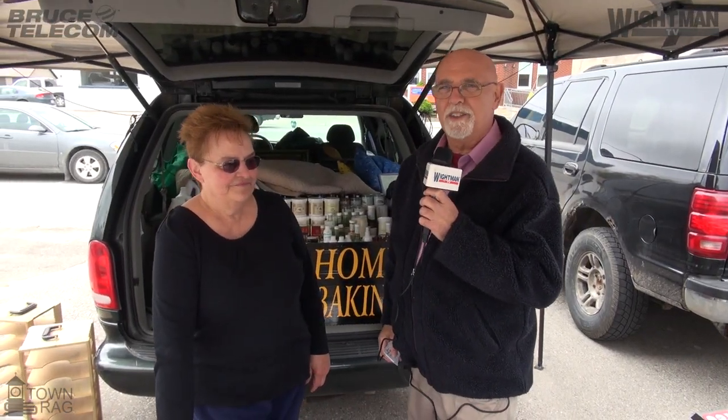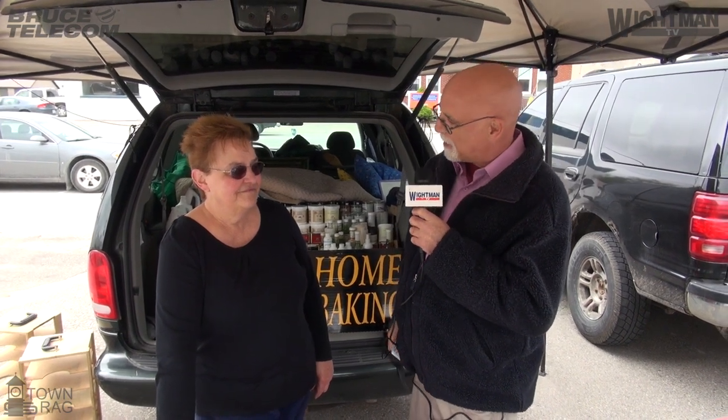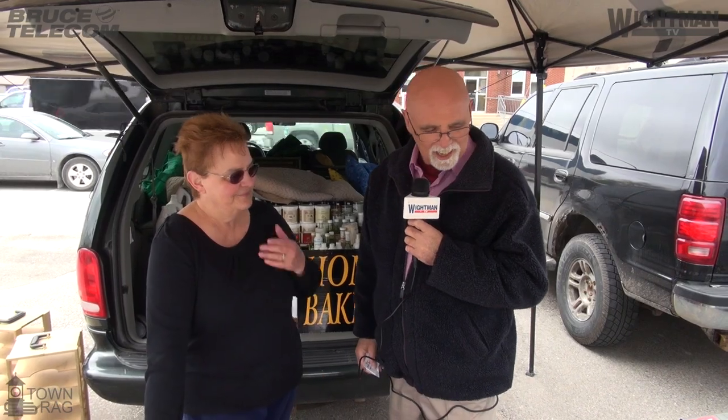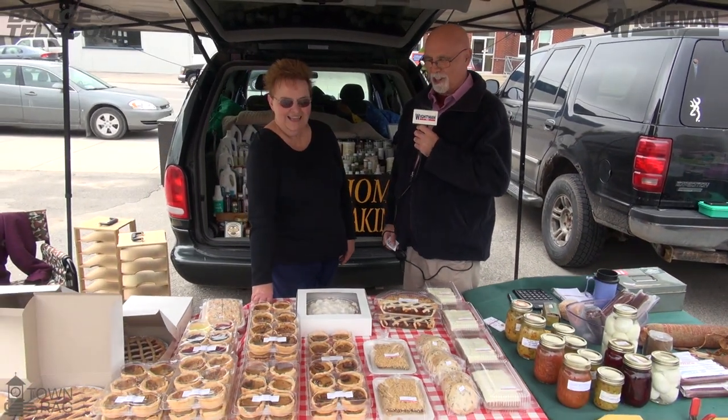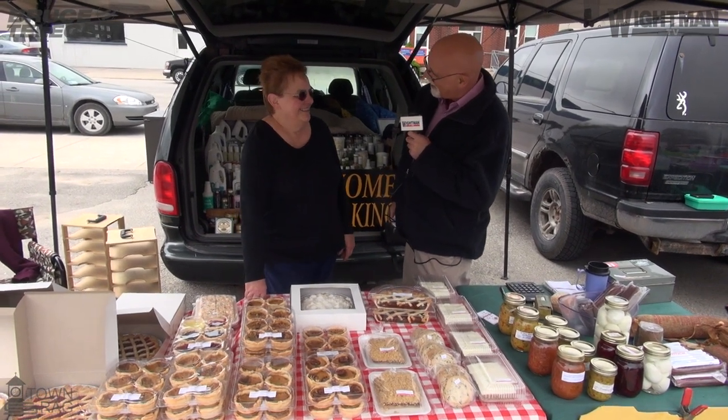Hi everyone. We're here once again at the Brussels Farmers Market and right now I'm speaking to Donna. Am I correct? Yes. Donna obviously has a lot of time on her hands and does a lot of baking, but she's also an entrepreneur, right? Yes.